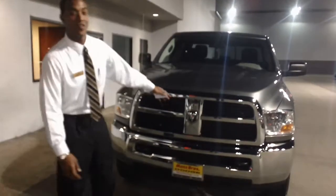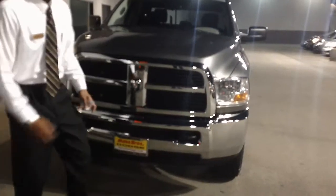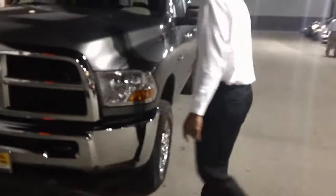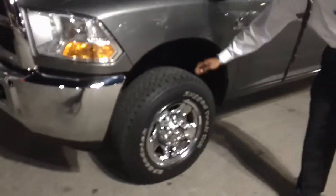As we take a closer look right here, you'll see the Dodge Ram insignia. We have our tow hooks integrated into the front suspension, and swinging around to the wheels, we have a 17-inch wheel.